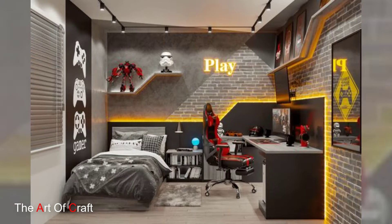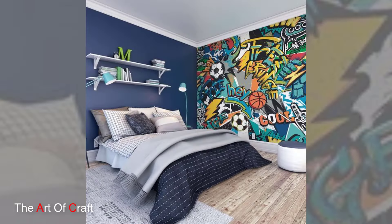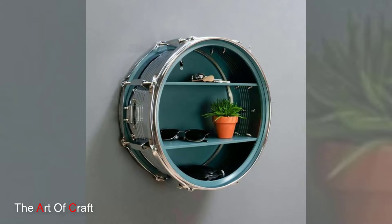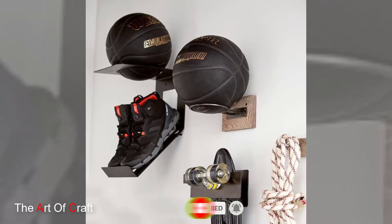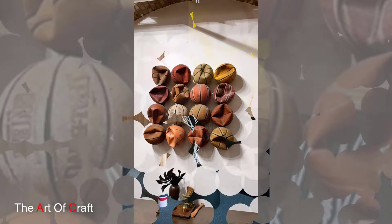Get creative with beanbag chairs as seating locations for ultimate comfort during gaming sessions. The Musician: let the music play — string instruments like guitars and ukuleles on the wall, repurpose an old record player as a nightstand, frame his favorite album covers or band posters, and add colorful acoustic panels for soundproofing — bonus points if they're shaped like musical notes.